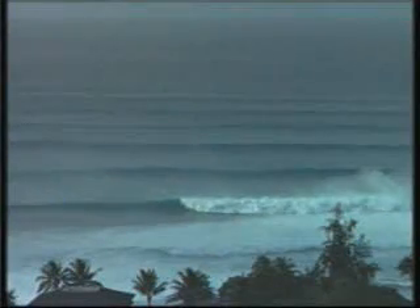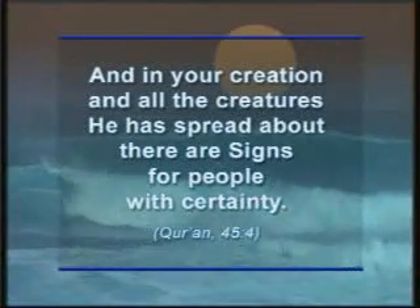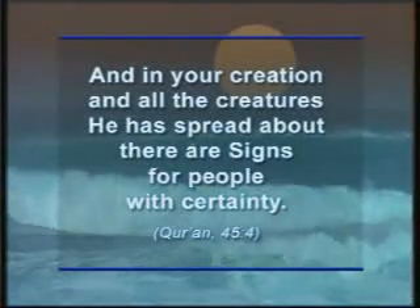This flawless design is a proof of creation for believers. In Surah 45, the Almighty God reveals to us the need to consider living things: "And in your creation and all the creatures he has spread about, there are signs for people with certainty."